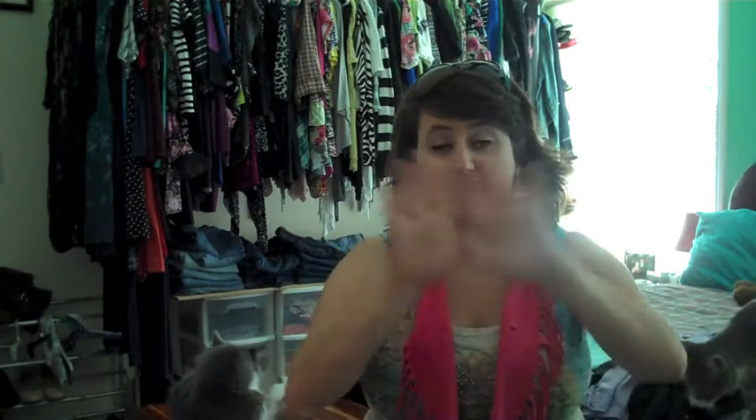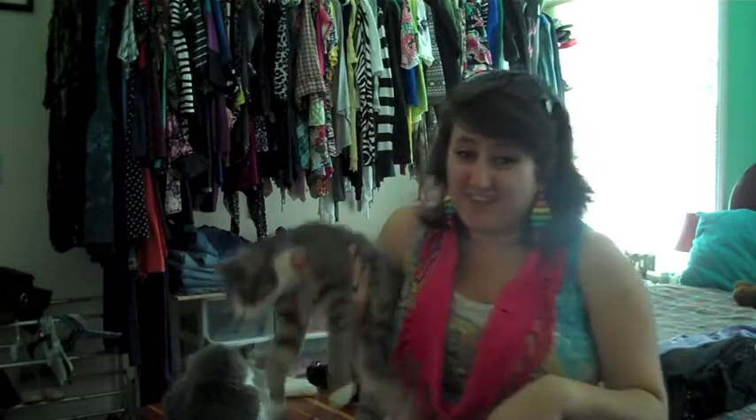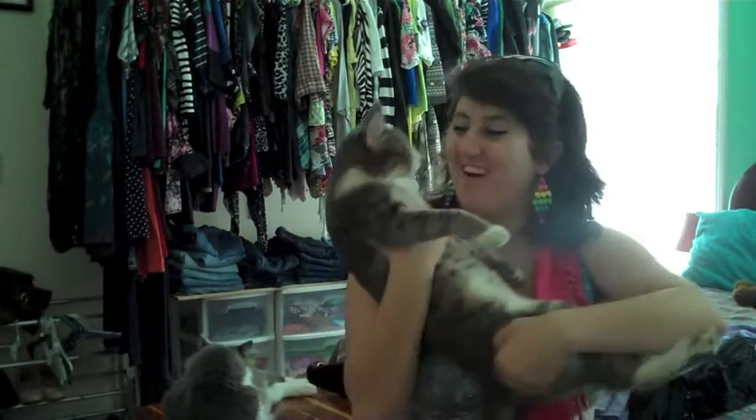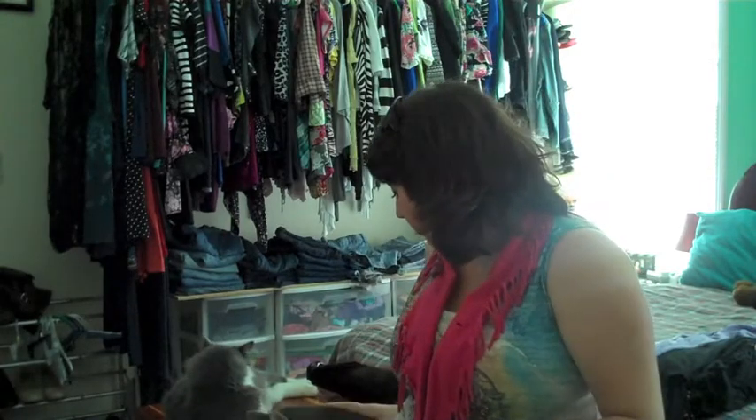Anyway, I just wanted to do a quick Torrid haul — well, it's actually a fashion haul because I have one piece I didn't get from Torrid. My cats are kind of just walking around. This is Connor — look how big he's gotten, he's a little baby. They don't like each other. That's Bruce, the big one. Anyway, I'm going to show you all these goodies I got.